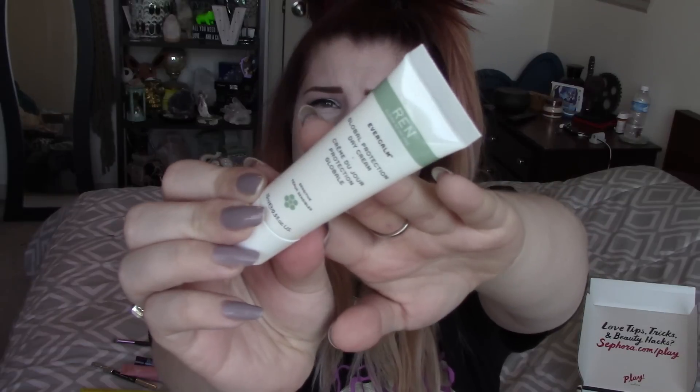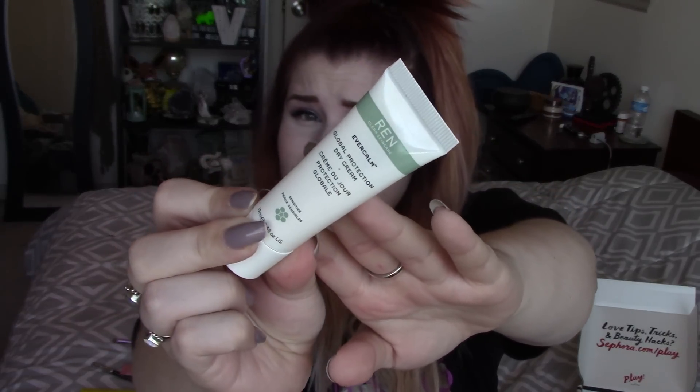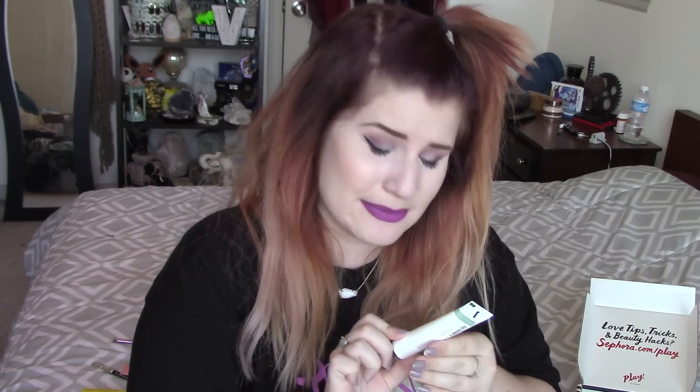Sephora Play is hitting it hard with these boxes. Okay what is this? I don't think I've ever seen this brand. This is Ren Clean Skincare Ever Calm Global Protection Day Cream. Is this a sunscreen? It doesn't say it has an SPF so I don't know. It just says a protective day cream. I'm not super pumped about that off of initial thoughts — and it doesn't smell good to me. Sephora Play, you were doing so good and then you hit me with this thing I don't know what it is.